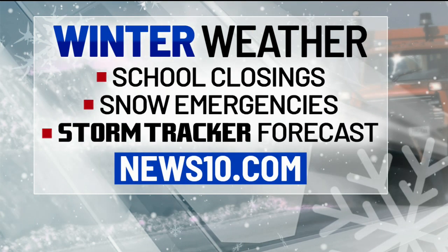You can stay with News 10 on air and online throughout the next few days for the latest storm tracker forecast, as well as the full list of snow emergencies and any school closings.